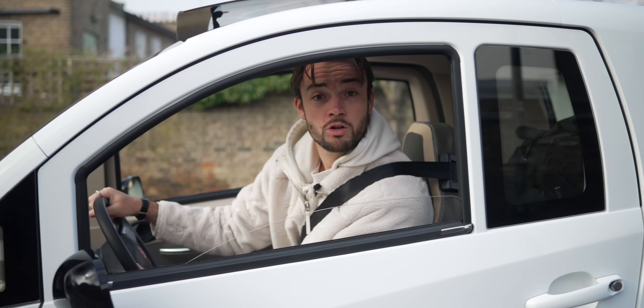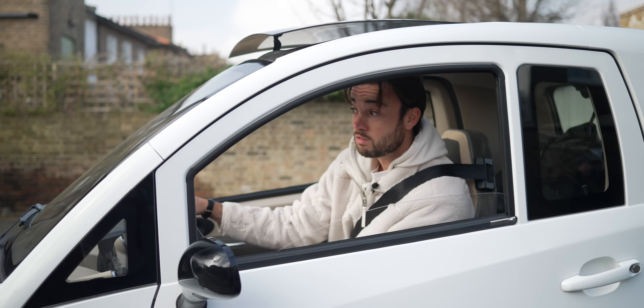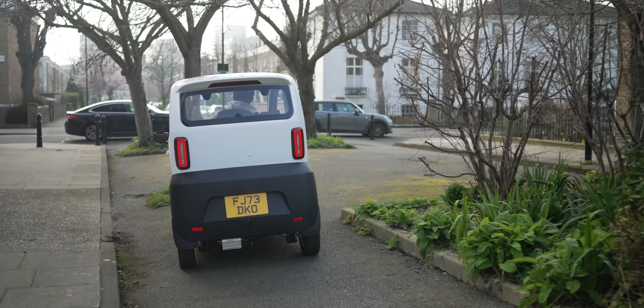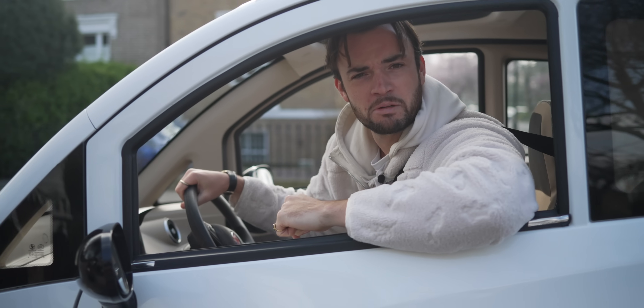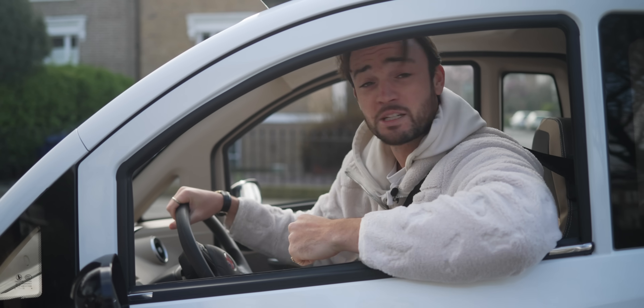Here's something they don't teach you on driving lessons: small cars get you there faster. Why? Shortcuts. Join us next week where we do other illegal things on camera in the name of content. Next week we're fly-tipping.